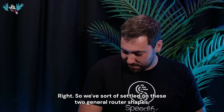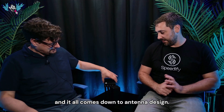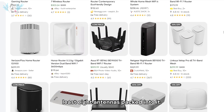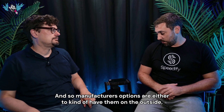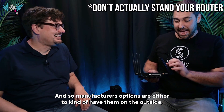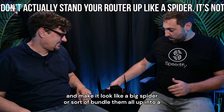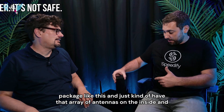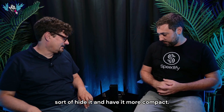We've settled on these two general router shapes and it all comes down to antenna design. Any decent, fast Wi-Fi router you get now is going to have at least eight antennas packed into it. Manufacturers can either have them on the outside making it look like a big spider, or bundle them all into a package and hide them inside for a more compact design.